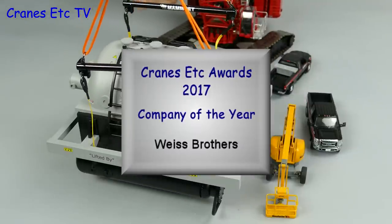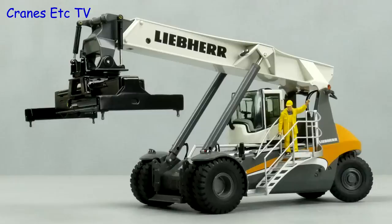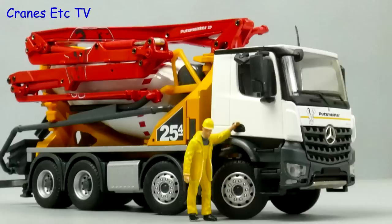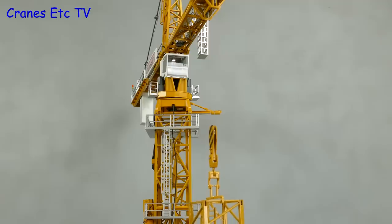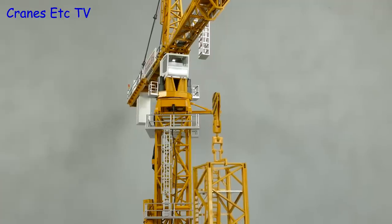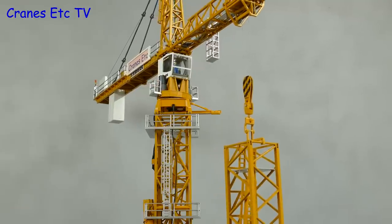Now we come to our last award, the Model of the Year. This award is also sponsored by a Patreon supporter who is remaining anonymous. The criteria for Model of the Year is that it must be one reviewed by Cranes Etc and it can't be a different coloured version of one previously reviewed. This means that one of the standout models — a radio-controlled version of the Liebherr Tower crane — is also excluded because the static model was previously reviewed. But no question, this is one of the best models ever seen by Cranes Etc.